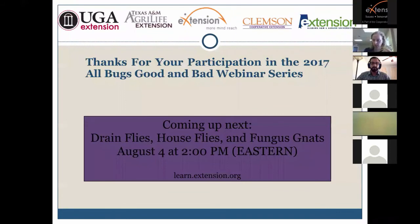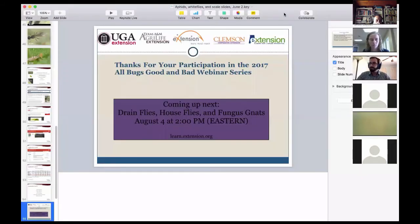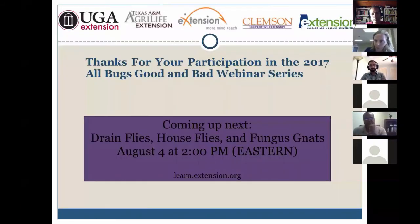That concludes the presentation. A question from the chat: how do things like neem, organic oils, and insect growth regulators affect other insects like pollinators and beneficial insects?